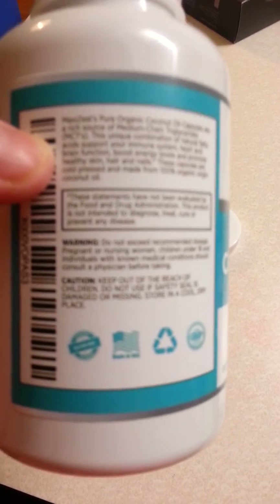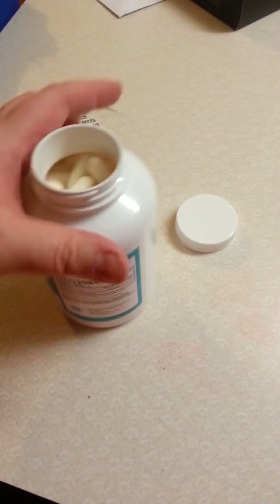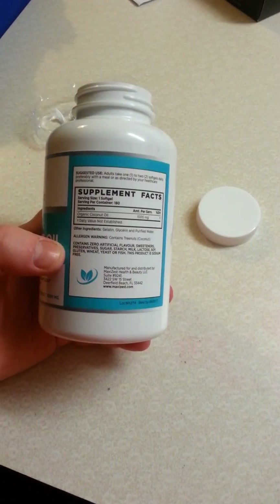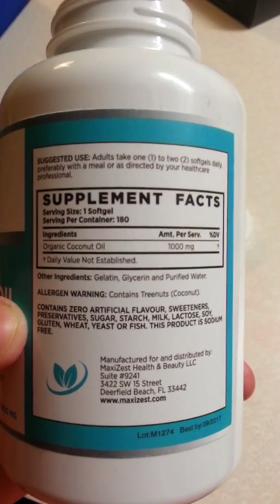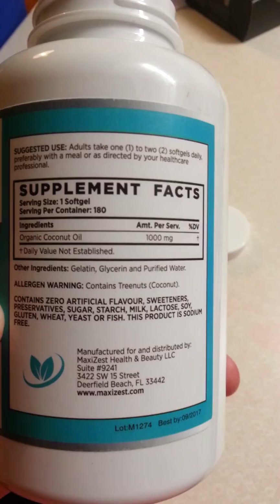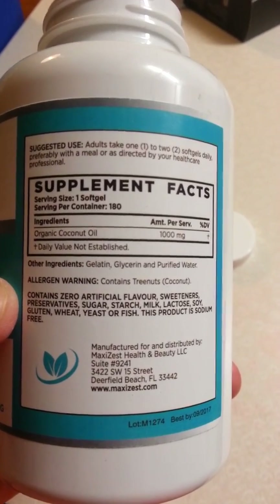They have a good product and 180 of them. I took one a day to start, because I wanted to make sure it wasn't too much for me. This is one to two soft gels daily, preferably with a meal. Do make sure that you talk to your healthcare provider first.